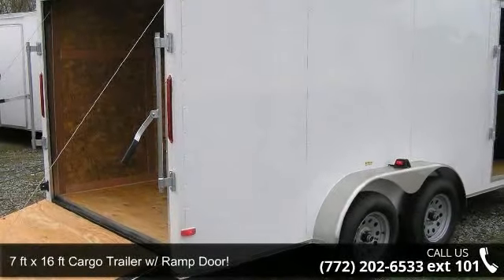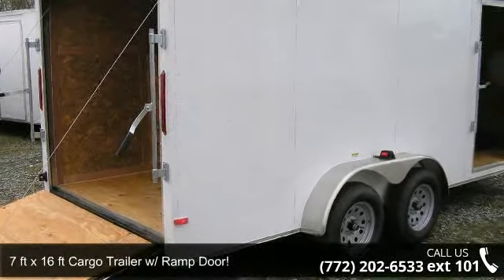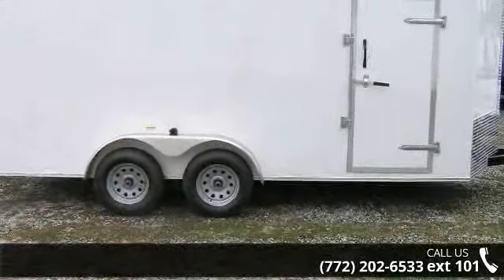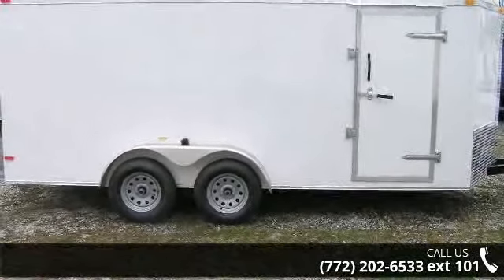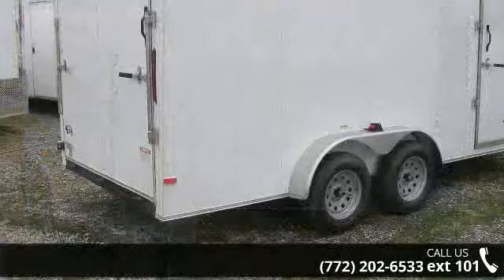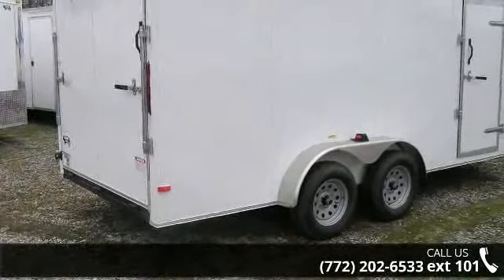Up for sale is a 7 feet by 16 feet cargo trailer with ramp door. This trailer is ready for the road. Financing options are also available for qualified buyers. Call now to speak with the dealer and find out why we are the preferred destination for quality trailers.